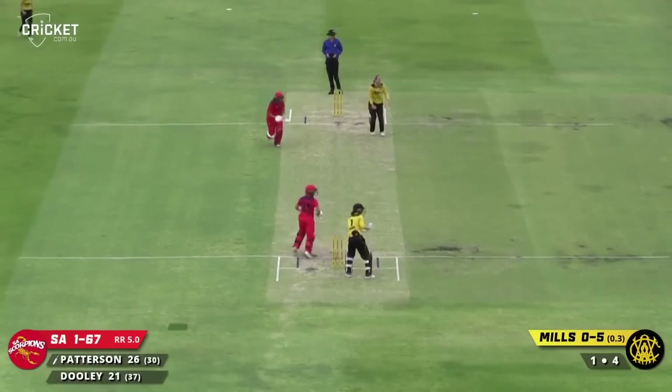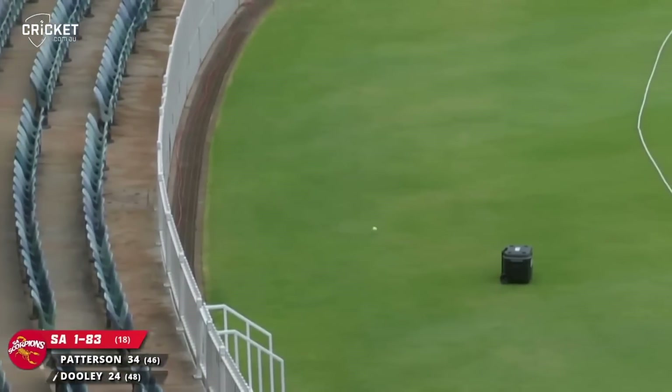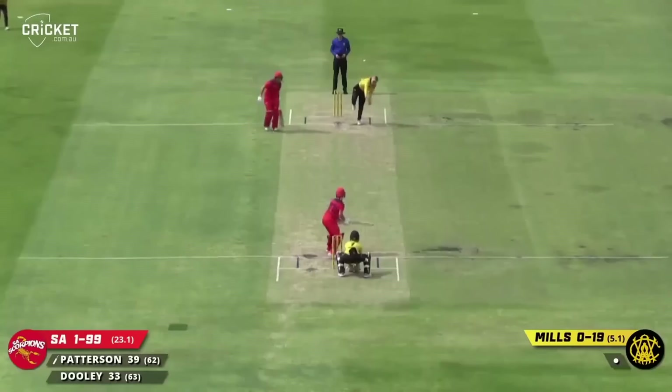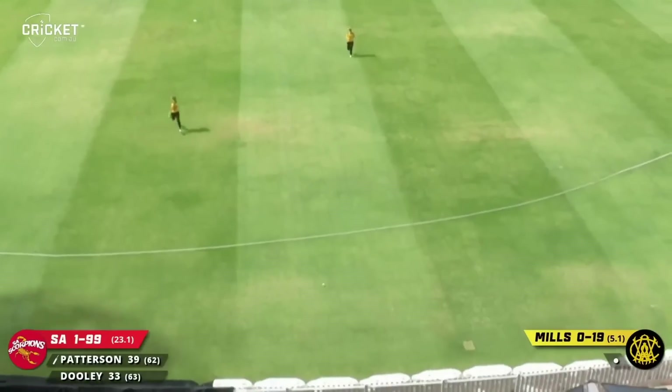Here's Mills — a quicker delivery, and off the back foot punch through point, and this will go for four. That's really nicely struck on the drive and that finds the gap for four — powerful drive from Josie Dooley. And that's a lovely reverse sweep from Patterson — no chance of stopping that, four runs.